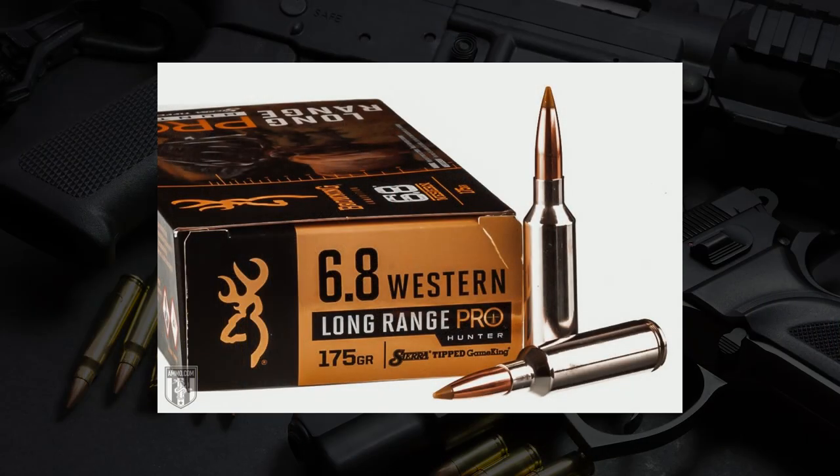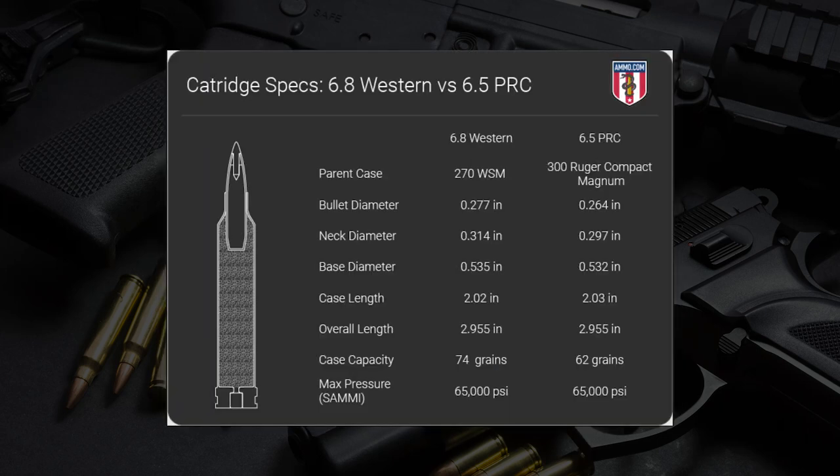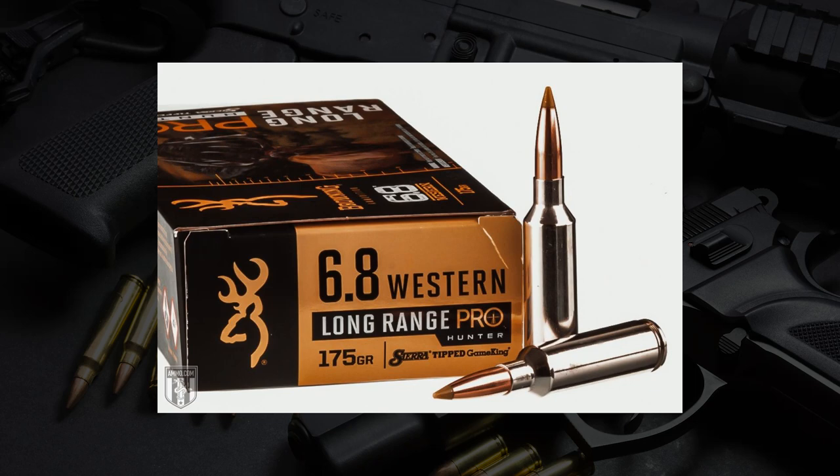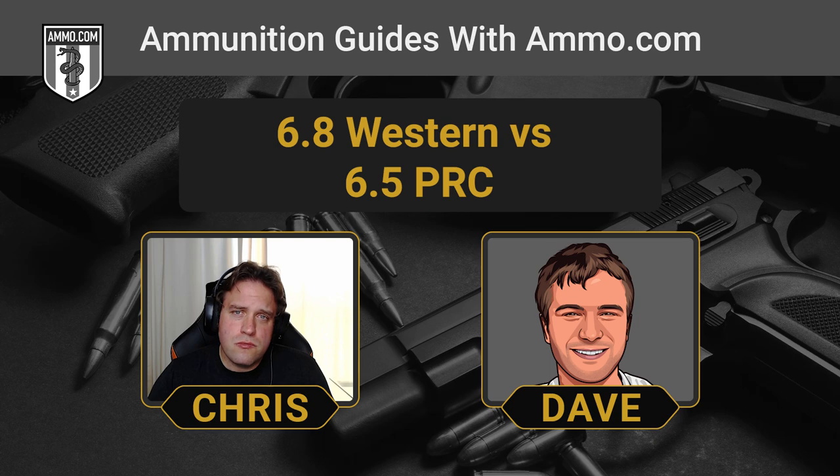These two cartridges are very similar. Overall length is almost exactly the same at 2.02 versus 2.03 inches. But based on their cartridge design, the 6.8 Western has a little bit more case capacity at 74 grains versus 62 for the 6.5 PRC, which makes a difference if you're looking at big game hunting. The 6.8 Western can reach a little further, but whether you have enough skill to appreciate that difference in long-range accuracy is a different matter altogether.